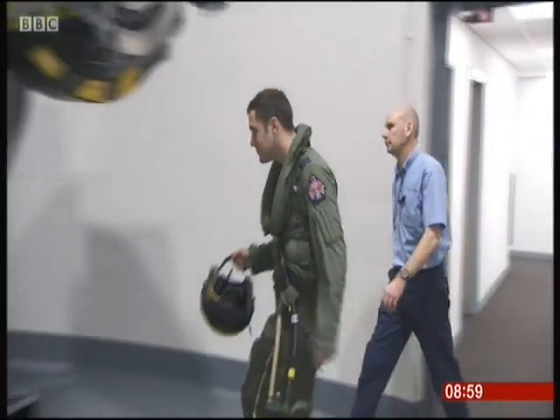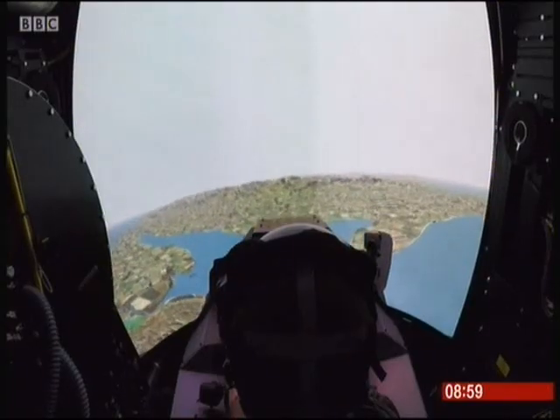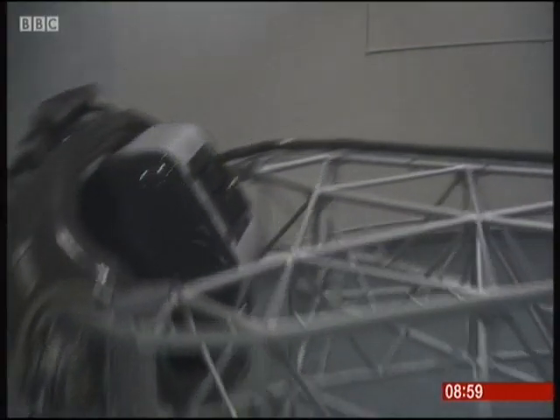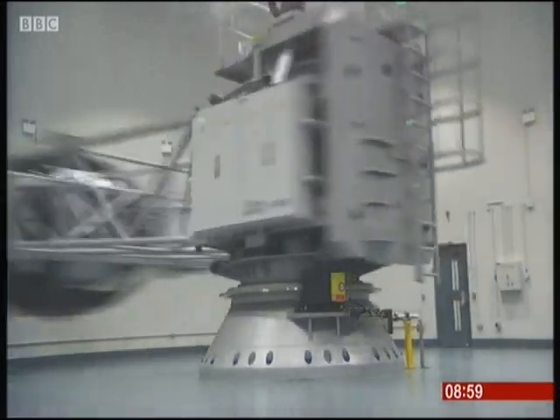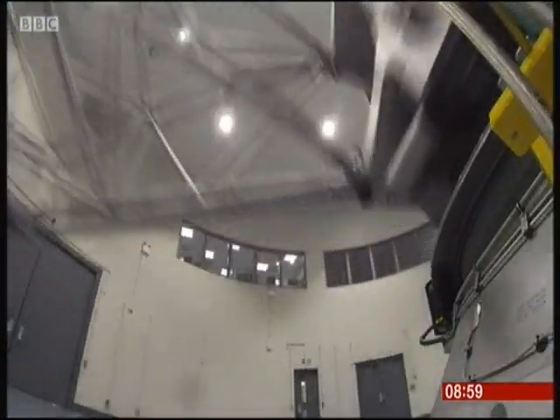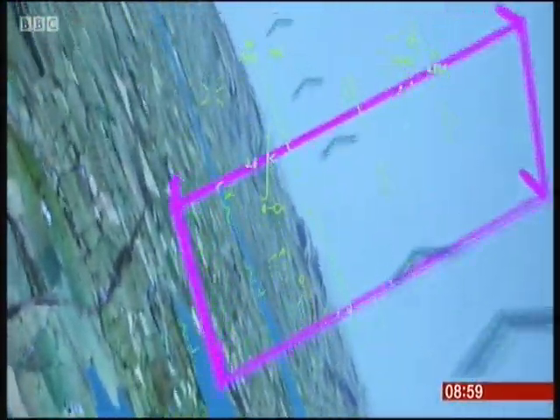Preparing for flight, experienced Typhoon pilot Flight Lieutenant John Gwinnett tests the new centrifuge for the first time. He has to prove his ability to withstand very high levels of G-force acceleration — many times the gravitational pull of the Earth. It's a formidable physical and psychological challenge.